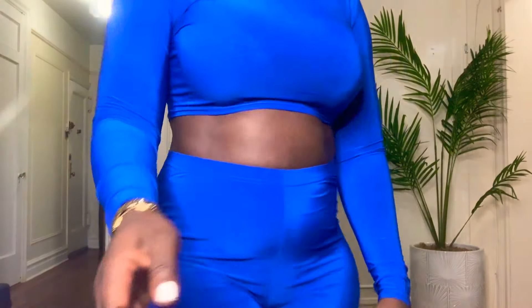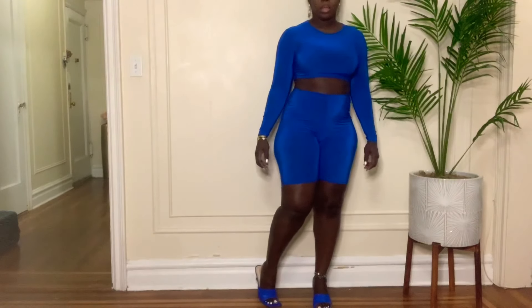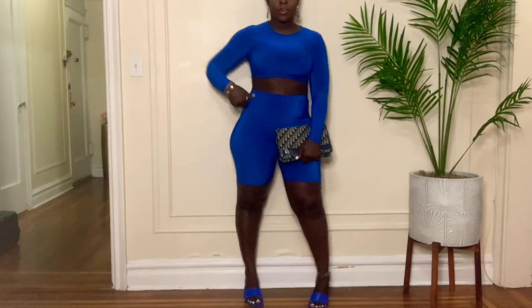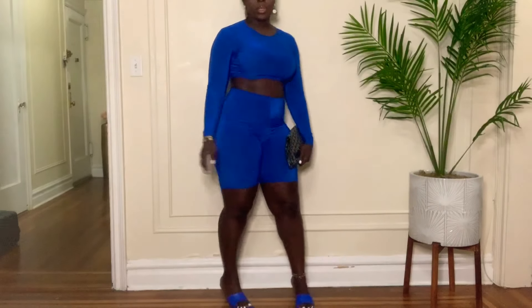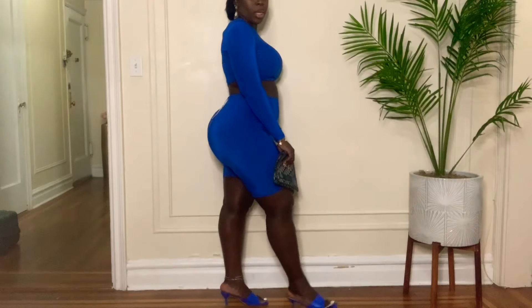I'm actually wearing heels, but you could actually turn it into a little dressed-up look, or you could wear it casually with flats or some little sneakers.